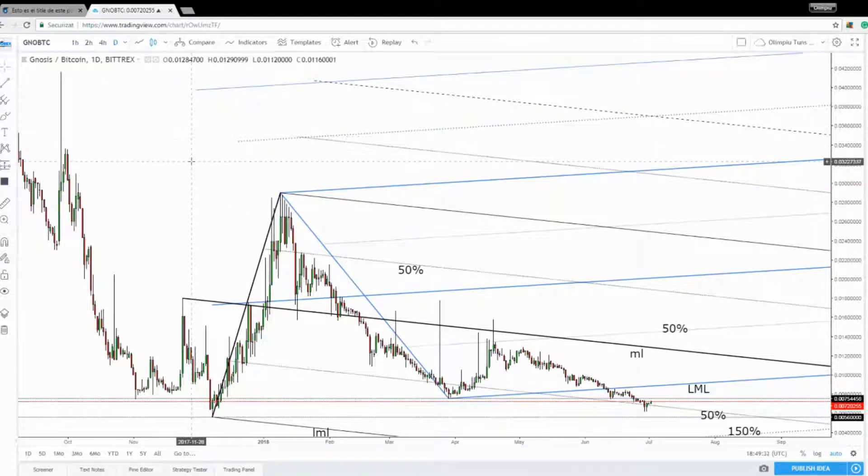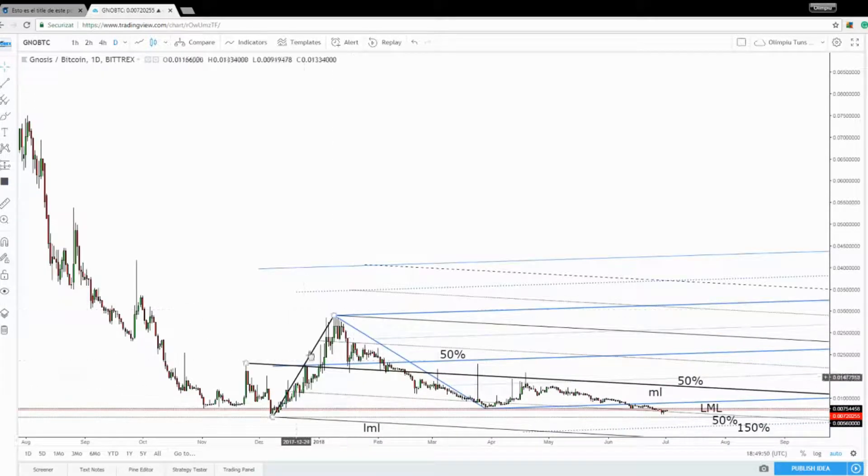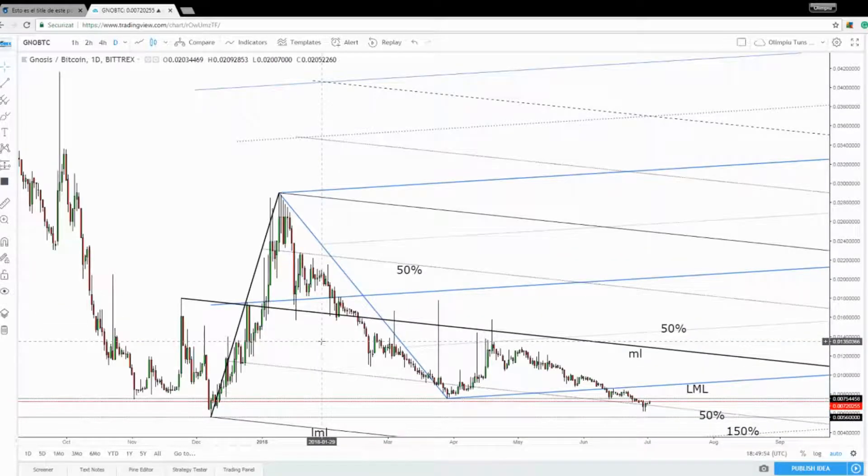In this video we'll talk about the analysis versus the Bitcoin. You can see that the price is moving somehow sideways on the short term since December 2017. The price has found a bottom here and then it has increased a little, but unfortunately the price has failed to stay higher.